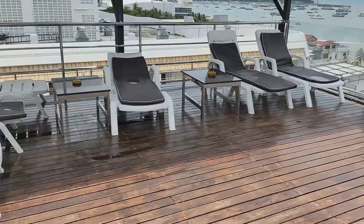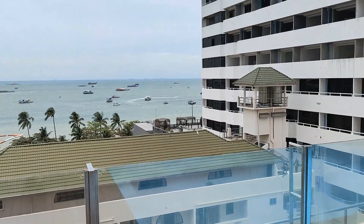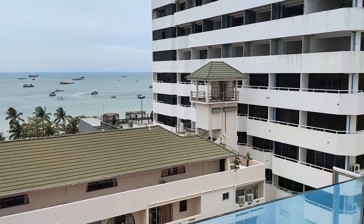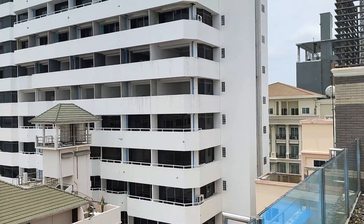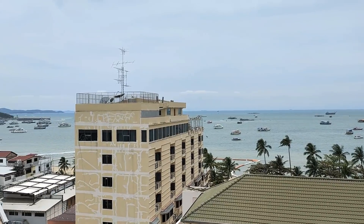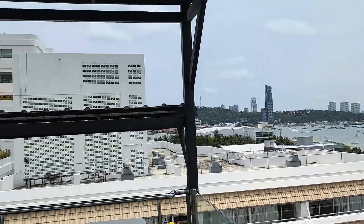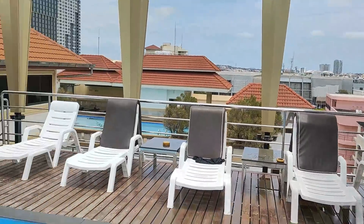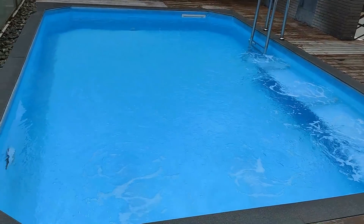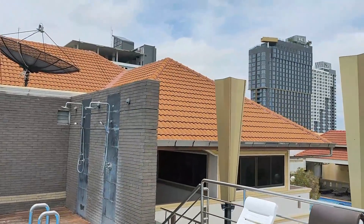Well, it's small, but the view is absolutely sensational — absolutely magnificent. Look at that lovely, lovely view over Pattaya. A little bit of cloud in the sky, and here you've got the swimming pool. Oh, it looks lovely — small, but very, very appealing.